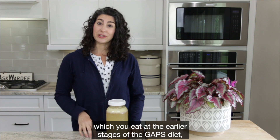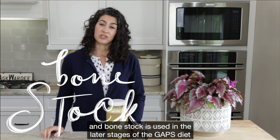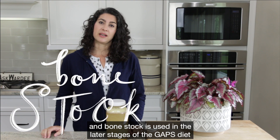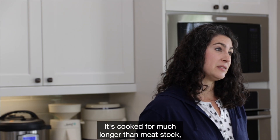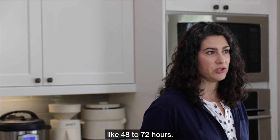That was meat stock, which you eat at the earlier stages of the GAPS diet. Bone stock is used in the later stages of the GAPS diet. Once the healing has begun, it's cooked for much longer than meat stock — like 48 to 72 hours.